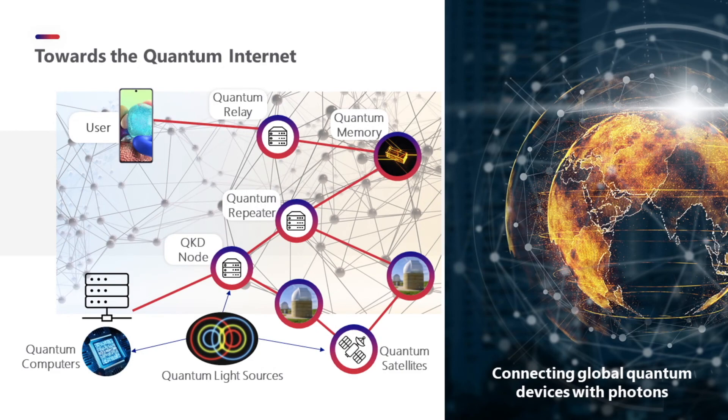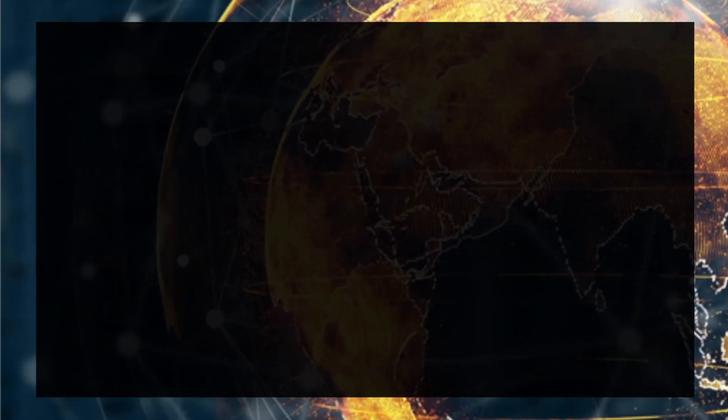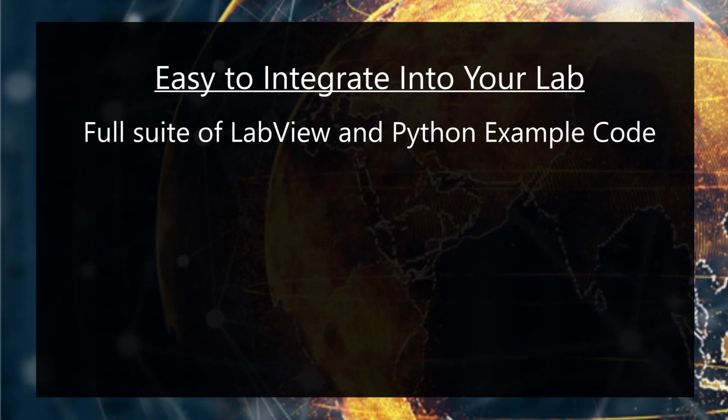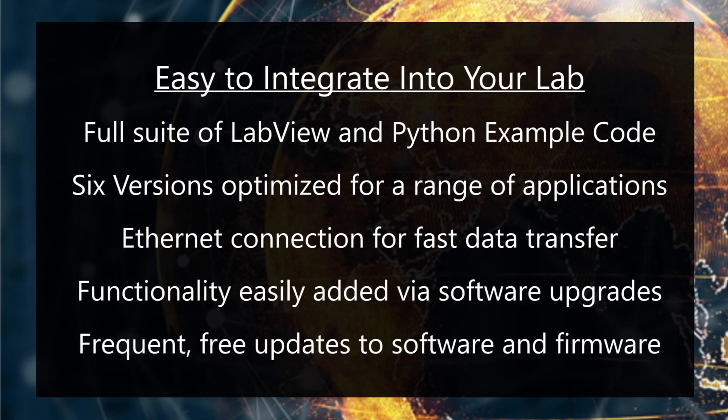Now simpler than ever to use and integrate into your laboratory. The ID1000 time controller series devices come with a new and improved suite of LabVIEW virtual instruments and Python scripts, and are available in six combinations of hardware depending on specific user needs. Follow the link to find out how you can get the most out of your photonic experiments with the ID1000 time controller series.